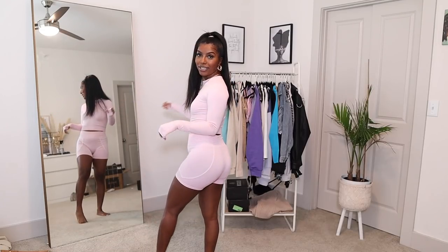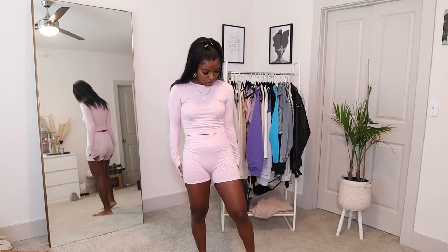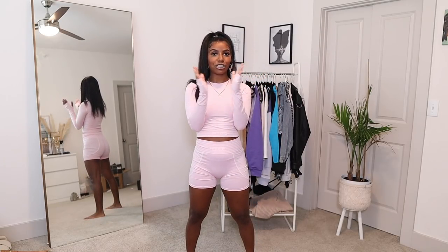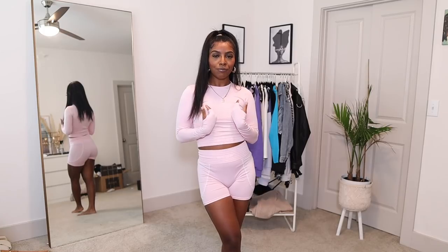The next outfit is this beautiful two-piece workout set. I absolutely love the color — it's like this Barbie pink, kind of pale color. The shorts fit amazing, with a thick waistband, and the top feels really nice on my body. This is perfection when you're doing squats or anything with weights. You can even wear this just running errands. The color really sets it off — I don't own anything this color and it looks really good on my skin tone.